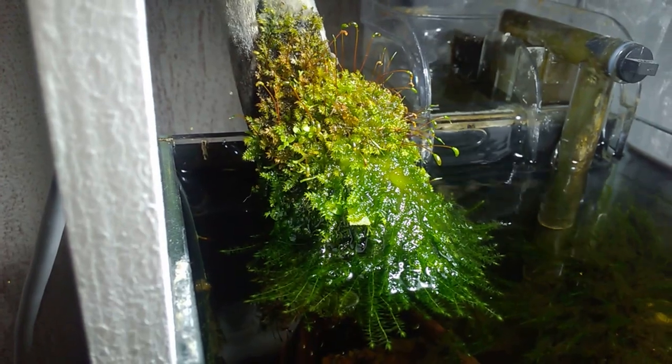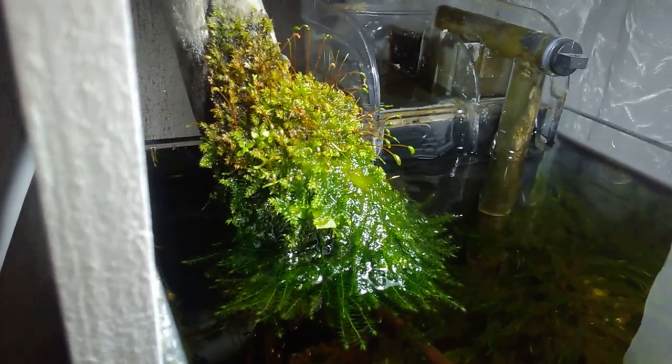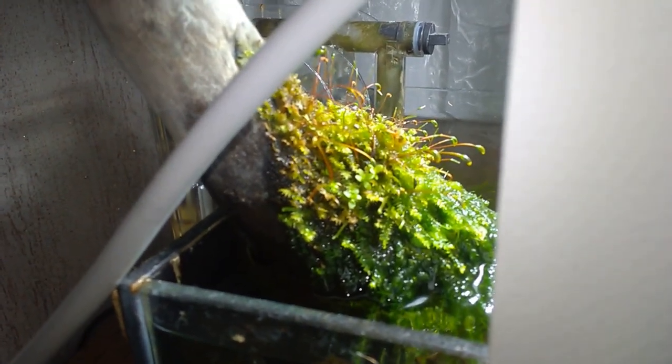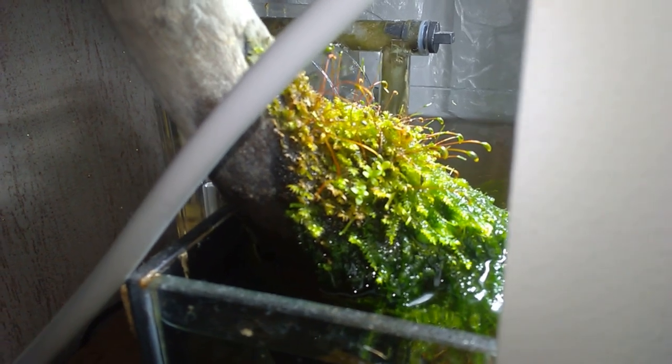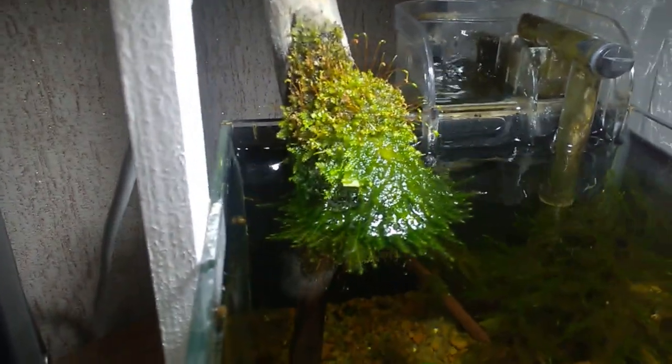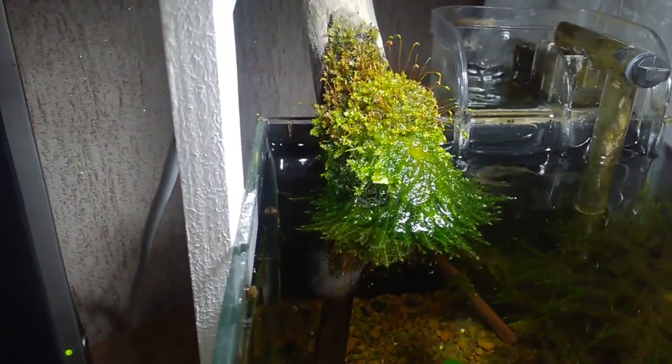If you pay attention, over on the left side, Monte Carlo and Riccia are pushing through the thicket of moss — a couple of branches. Well, they seem to be growing like that. There's also a branch of Bucephalandra Silver Powder there, but it's not showing any activity — it's there, but not giving any new shoots.